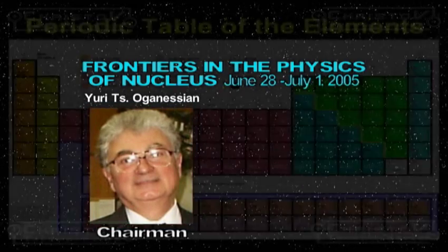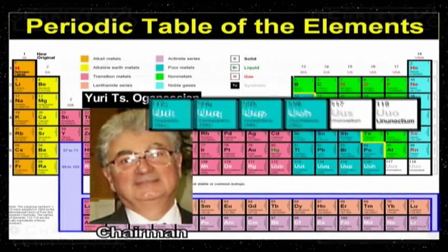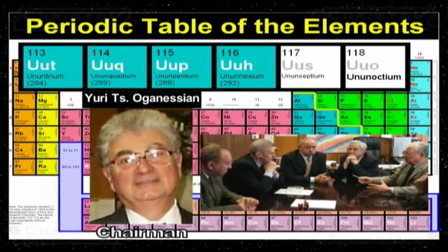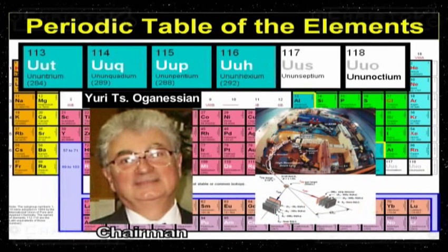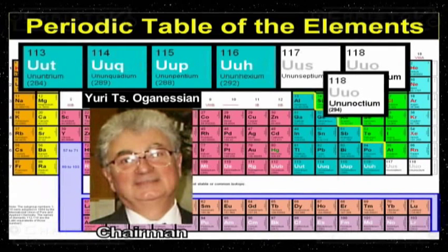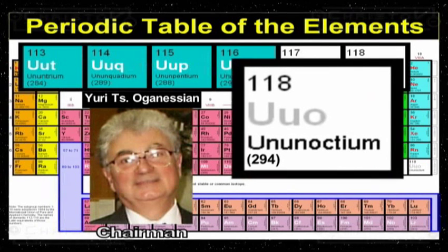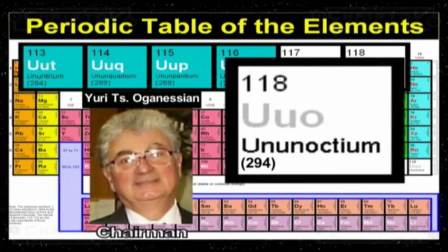Professor Uri Agneson is responsible for heading the team that discovered the man-made elements we now find in the periodic table of elements. In 2006, working at the Joint Institute for Nuclear Research in Dubna, Moscow, the latest element 118 was announced. It was named Oganesson 294.